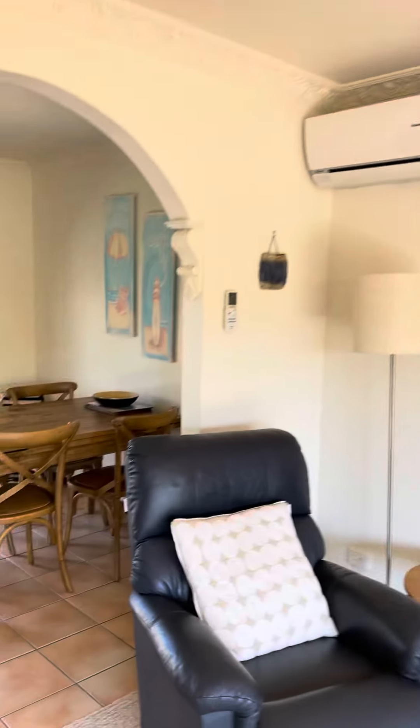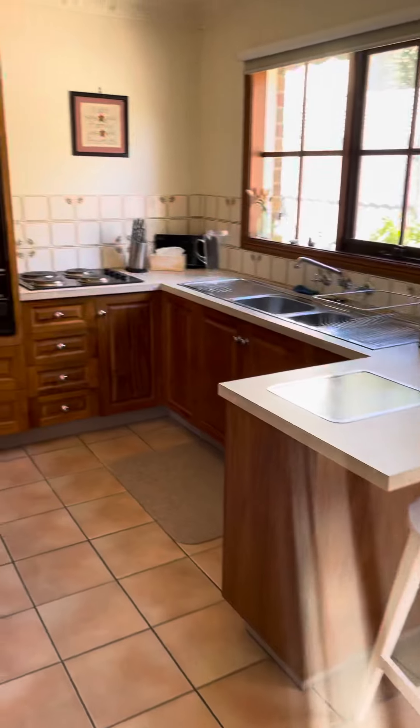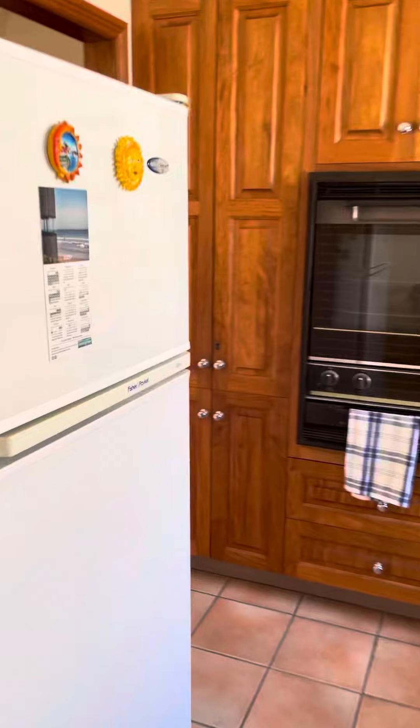A working fireplace, split system heating and cooling, rolling into the kitchen area. A little dated but in absolute mint condition.